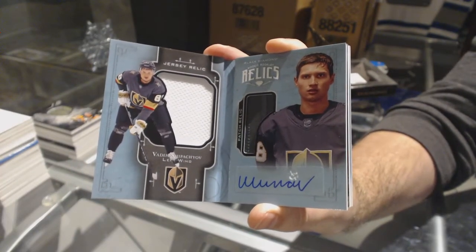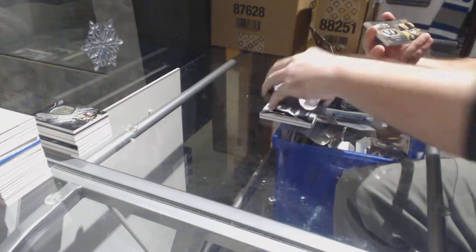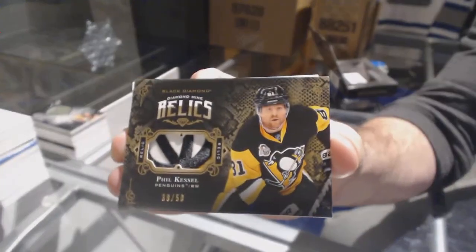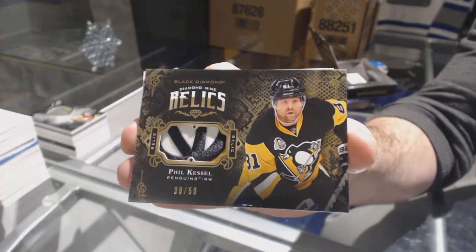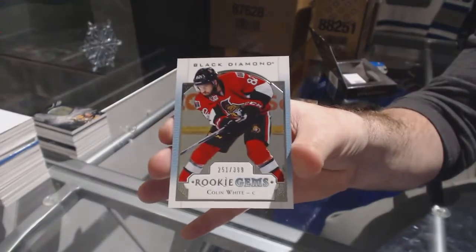We've got for the Vegas Golden Knights jersey patch auto numbered 99, Vadim Shipachyov. For the Penguins, that's a really nice swatch — number 50 diamond mine relics, Phil Kessel.